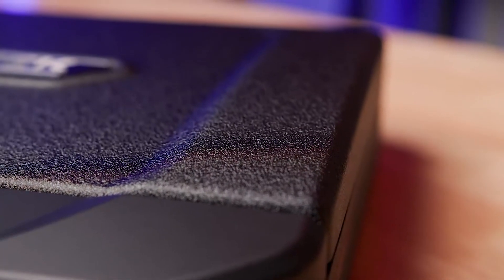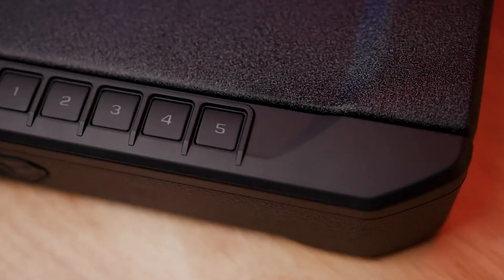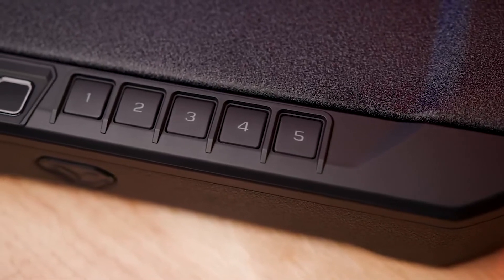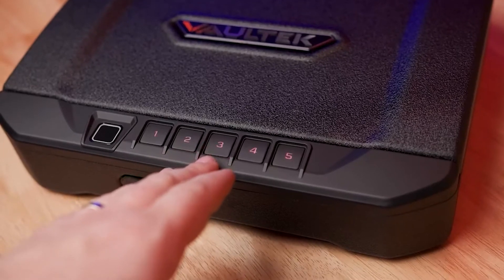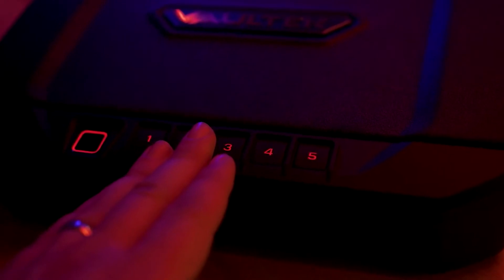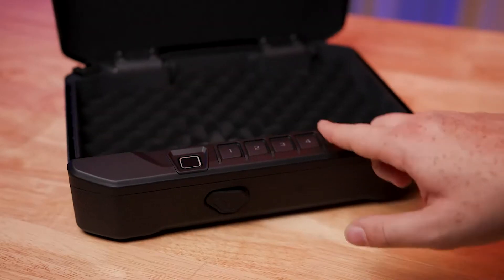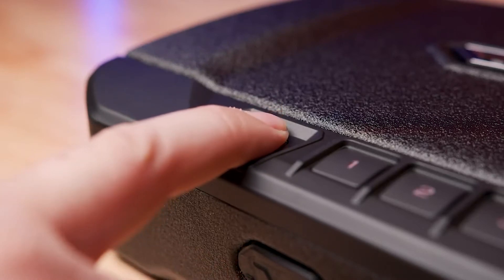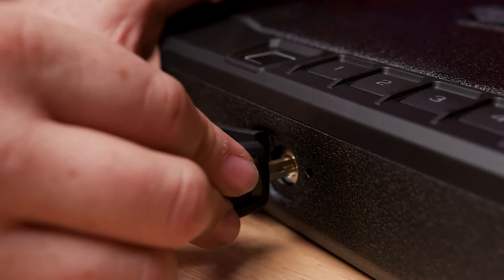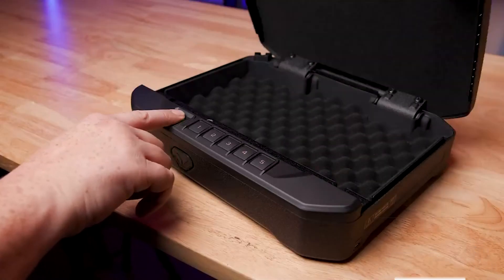The Vaultek VT-20 Biometric Handgun Safe has several anti-theft features, such as anti-pry bars and two-point anti-impact latches. There are also interior security brackets, interior-mounted hinges, and smart safe technology for top-notch protection. The safe is made of heavy-duty 16-gauge carbon steel. It features a biometric fingerprint scanner, Bluetooth technology, an override backlight keypad, and dual-sided key slot design for entry.